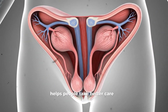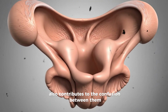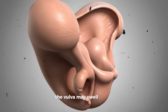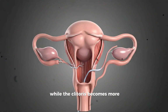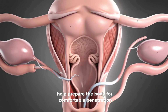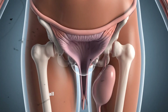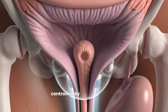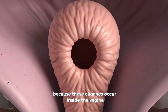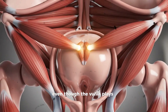The way the vulva and vagina work together also contributes to the confusion between them. During arousal, blood flow increases to both areas, but each responds in its own way. The vulva may swell slightly, especially the inner labia, while the clitoris becomes more sensitive. Inside the body, the vagina lengthens and expands — these changes help prepare the body for comfortable penetration. The cervix, located at the top of the vagina, may lift slightly as the vagina changes shape. All of these internal shifts happen automatically, controlled by nerves and blood vessels responding to arousal signals from the brain. Because these changes occur inside the vagina and cannot be seen from the outside, many people learn to associate all sexual responses with the word vagina, even though the vulva plays a large role.